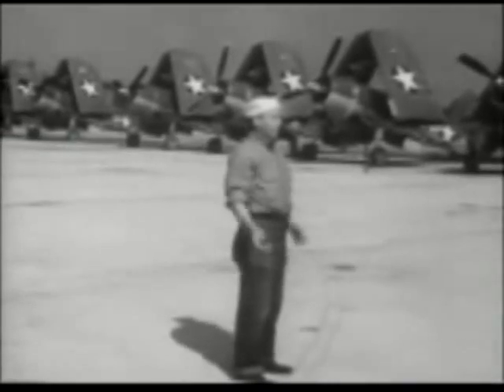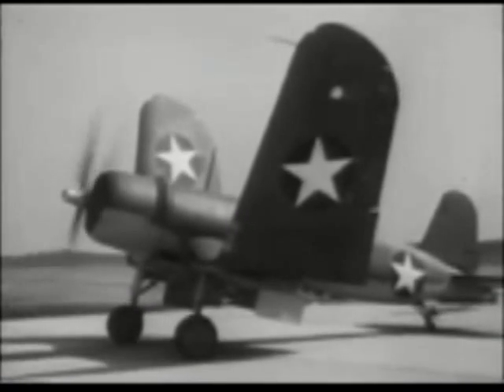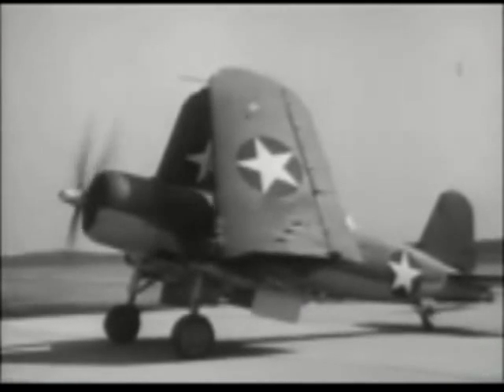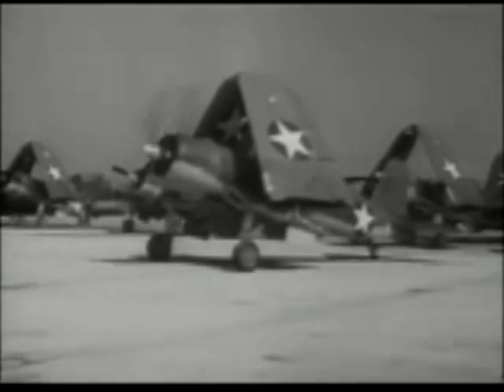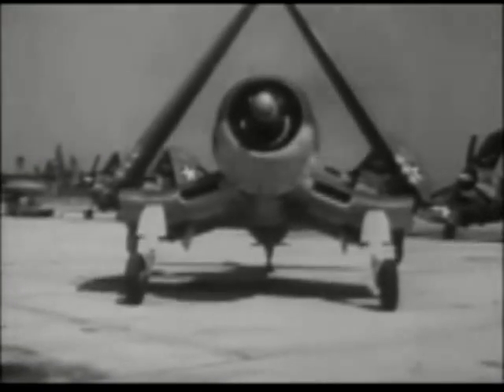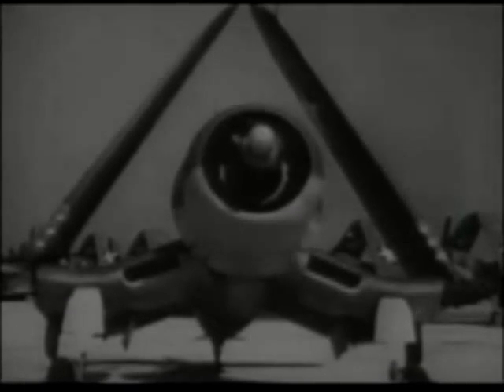Get to know the installation, controls, and engine operation of the F4U. Familiarize yourself with her take-off and landing habits, and rather abrupt stalling characteristics. There's nothing about the Corsair that good pilot technique can't handle. There's plenty of guts in her engine, and plenty of sting in her gun. Use her power and speed for your own advantage, and put bombs and bullets where they will be most advantageous.